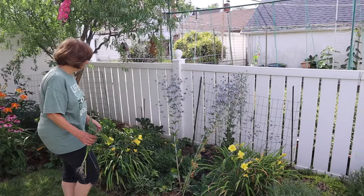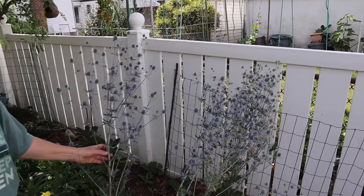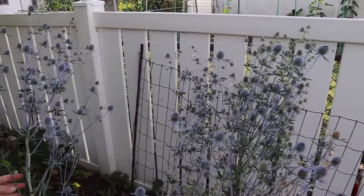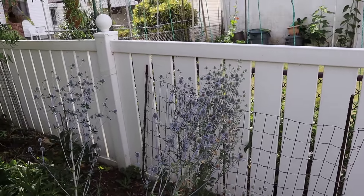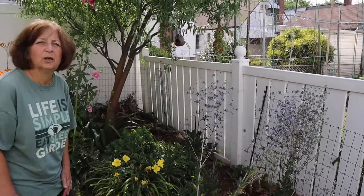Here's more of that eryngium — it gets so tall. Full of bees. I think they're native. Is there another name for this one, like a common name? I can't remember. Blue sea holly. Oh, sea holly — yes!